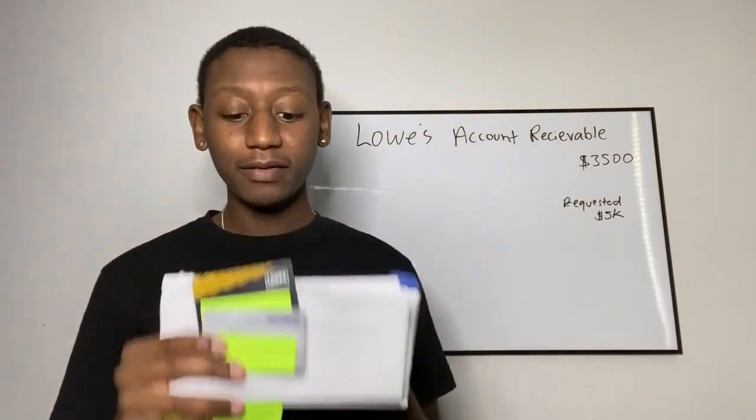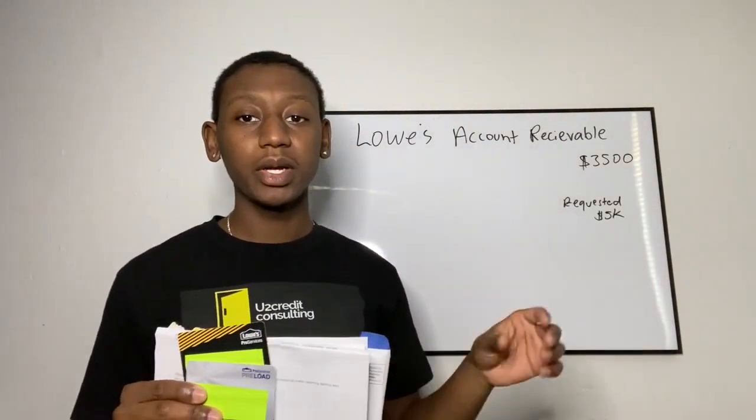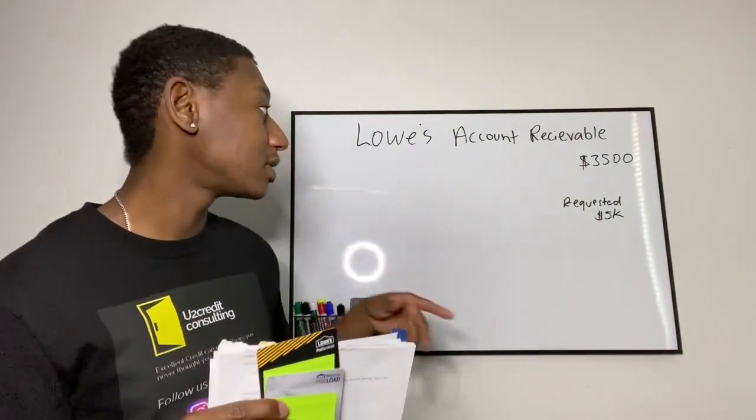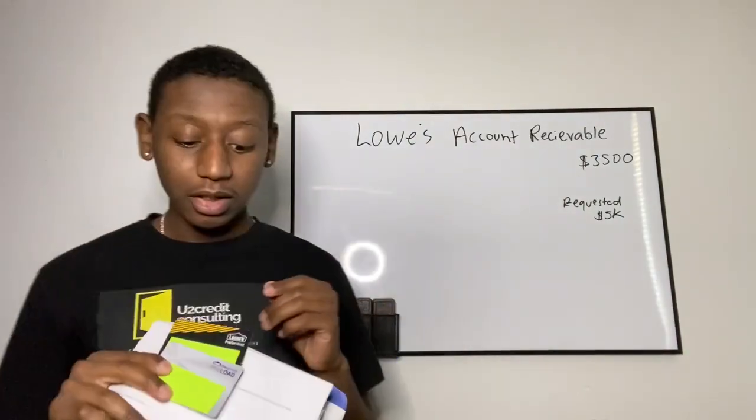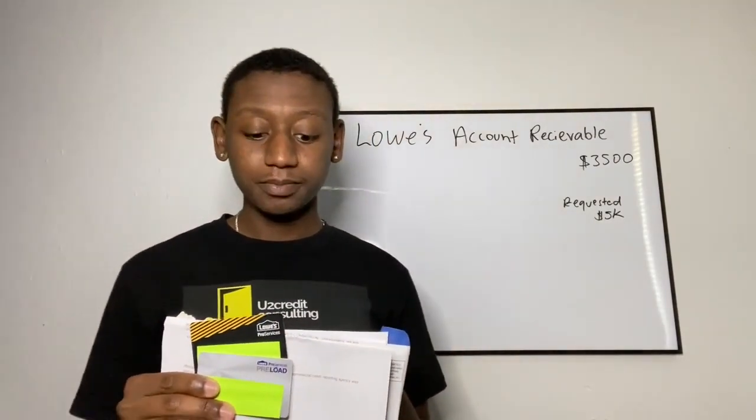I was approved for $3,500. I did request $5,000 — when you do the application, it allows you to put a requested credit line. I put $5,000 and they approved me for $3,500. There's no personal credit check, no annual fee, or any of that — just business credit only.